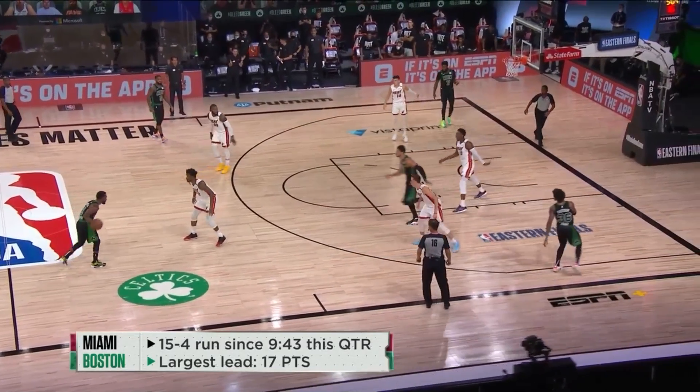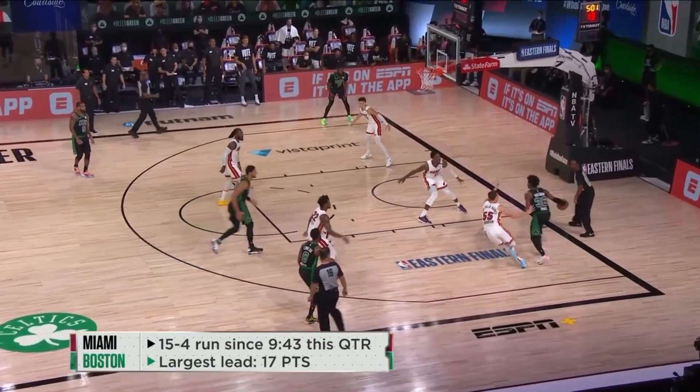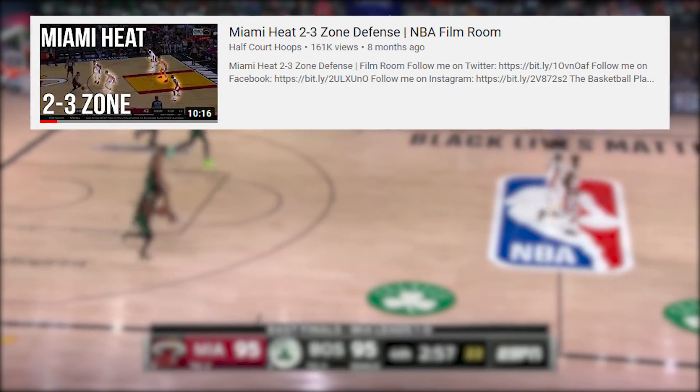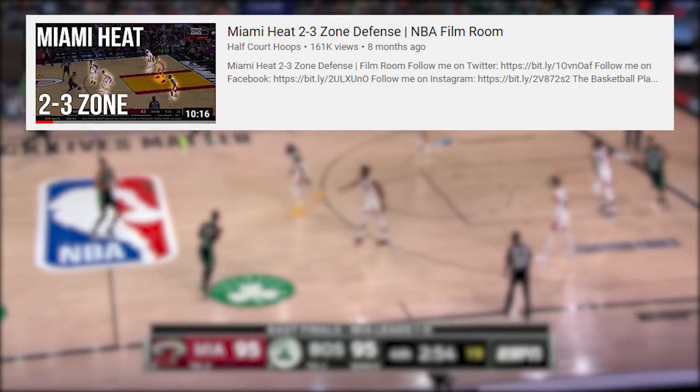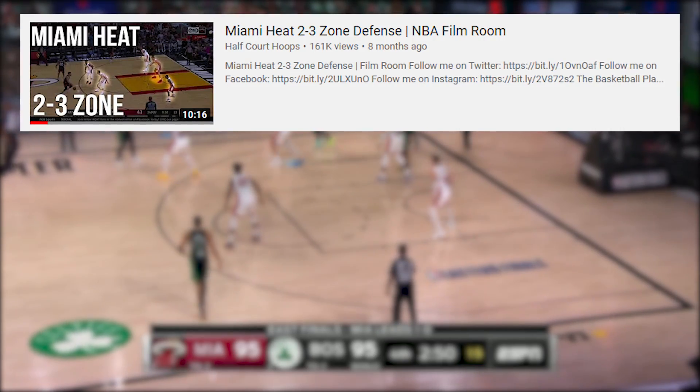In Game 2, the Heat played 30 zone possessions on defense, compared to 12 in Game 1. I have already broken down the Miami Heat's zone defense in depth and linked that video below, so I will not be diving too deep into why the Heat's 2-3 zone defense is so good.